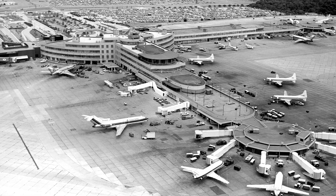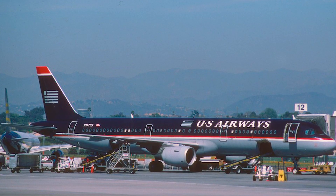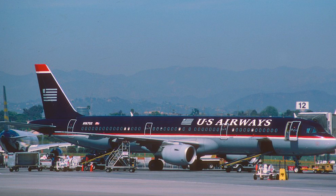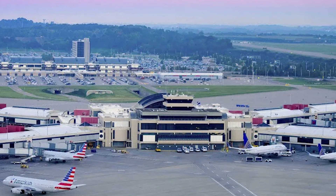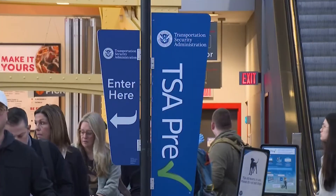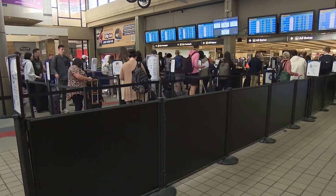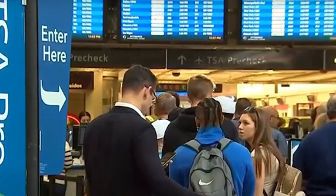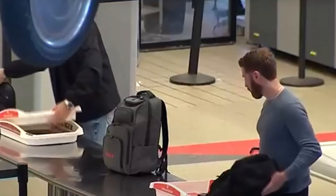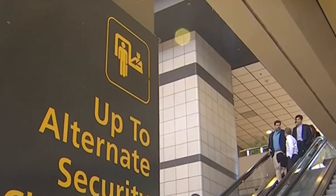However, the aviation landscape shifted dramatically after 2001. Following industry restructuring and financial challenges, US Airways began cutting flights and ultimately de-hubbed Pittsburgh in 2004. This transformation changed the airport from a bustling transfer hub into a mid-sized origin and destination airport, meaning most passengers now began or ended their journeys in Pittsburgh. By 2019, the facility was serving only about 9 million passengers annually, less than half of its original design capacity.